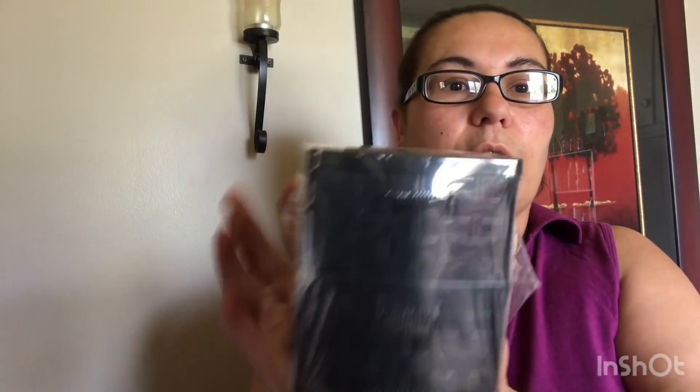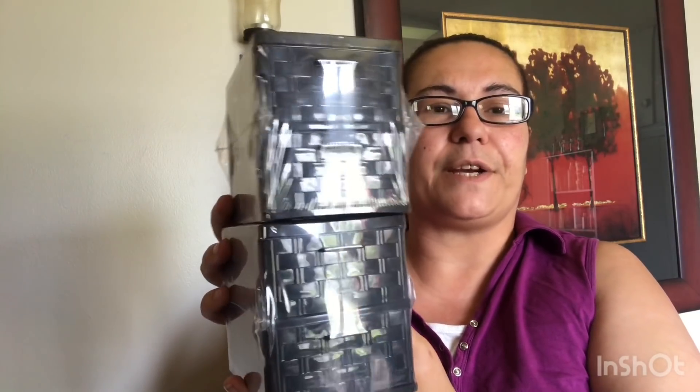I also got these new drawer organizer cases — they are so pretty. They had many colors; I chose the darker brown. It comes with two and I love the design on the front. I picked up two of these — I can stack them up and put whatever I like inside: hair stuff, nails, anything. I just found these were super cute.